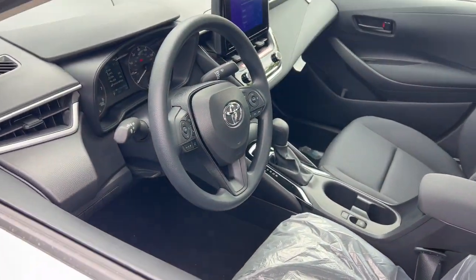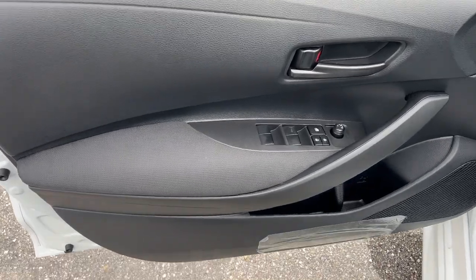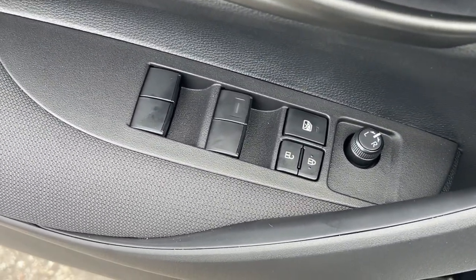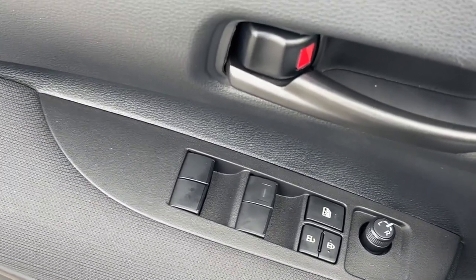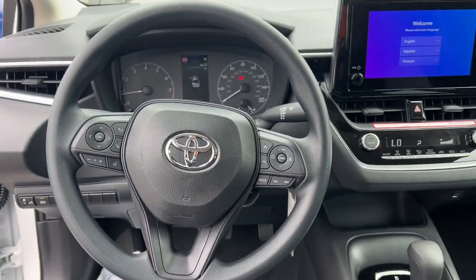The following are some of this vehicle's highlighted options: keyless entry, backup camera, satellite radio, hybrid, alarm, electronic stability control, steering wheel audio controls, traction control, tire pressure monitoring system, passenger vanity mirror.